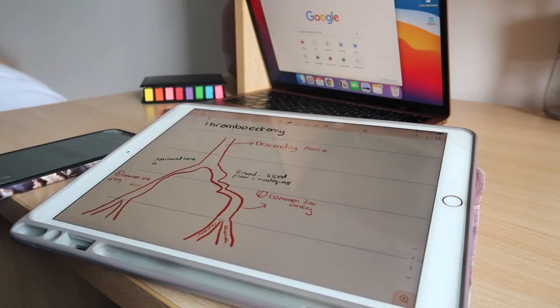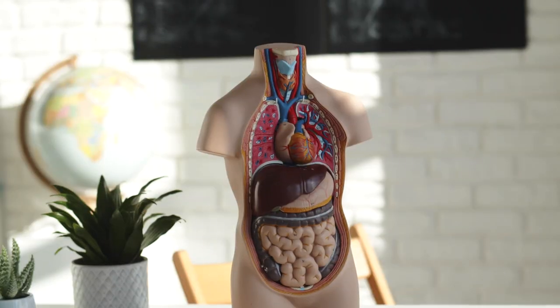If you guys watch my videos then you are very familiar with the fact that I absolutely love note-taking. I've been note-taking for the past decade in my academic journey but recently I've had a slight change in perspective and I wanted to share with you guys why I stopped taking notes at medical school.